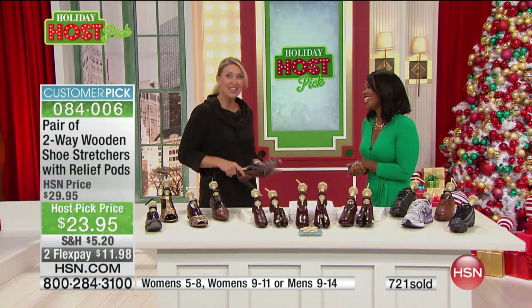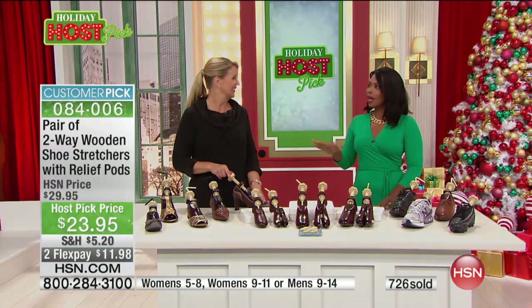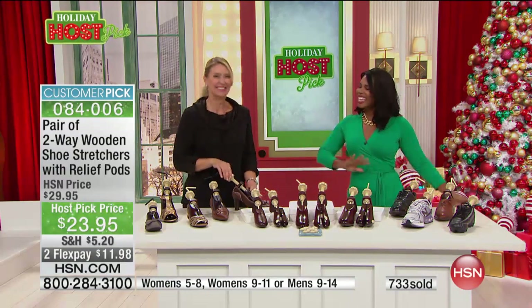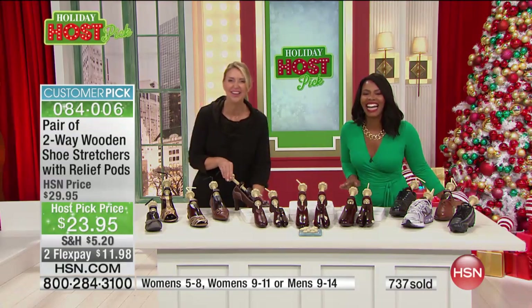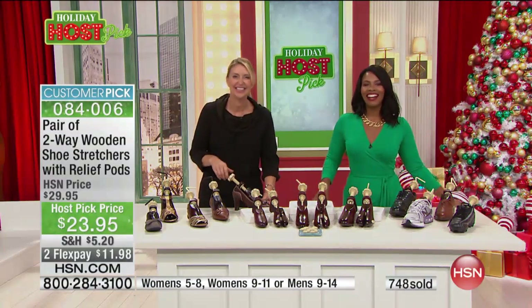Cindy, thank you so much. Oh, thank you — it's been so much fun! You're going to be back at noon with Siobhan. We'll see you back at noon. Cindy's taking care of our feet all day today. I want everybody to be comfortable. And you know what? A lot of you are shopping with us online.